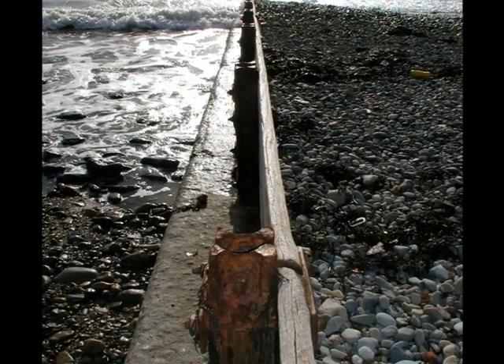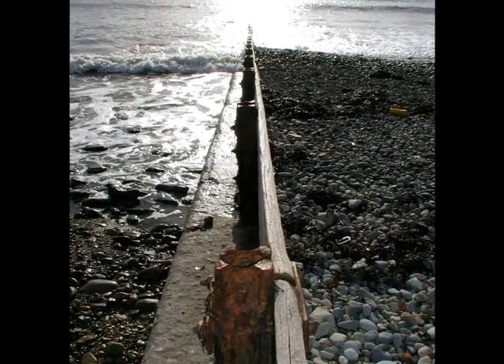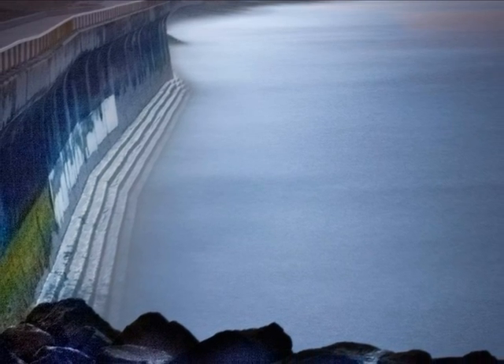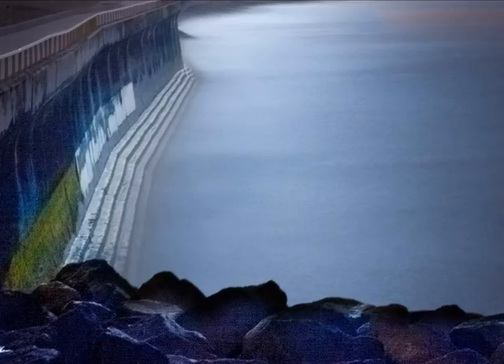These structures are supposed to stop erosion, but they usually cause more erosion instead. However, the erosion tends to stay near the place that it comes off from. Coastal protection structures are also considered unattractive to beach owners.